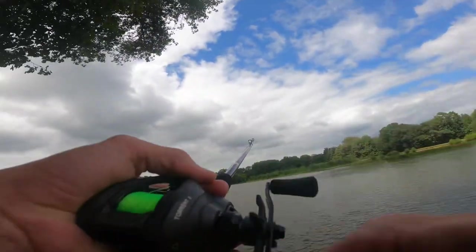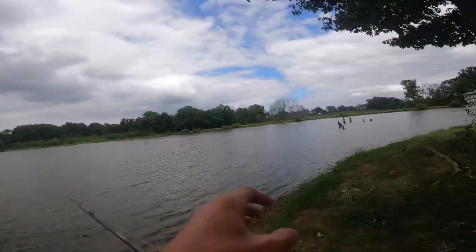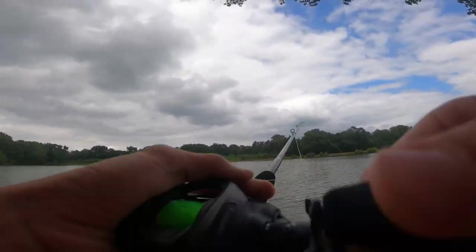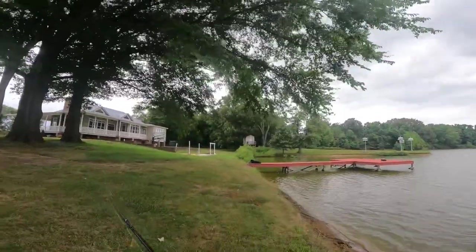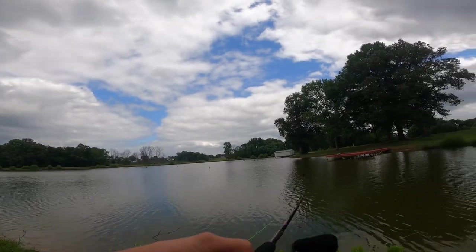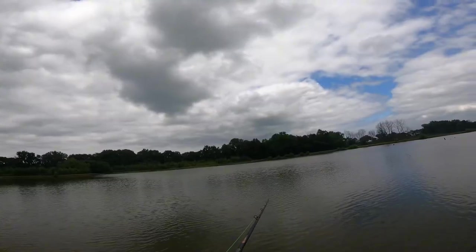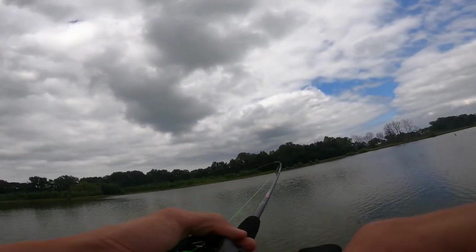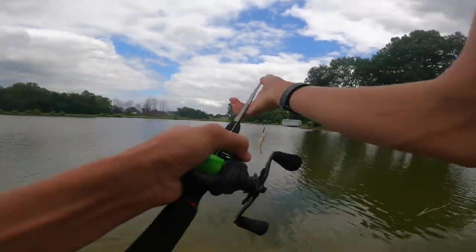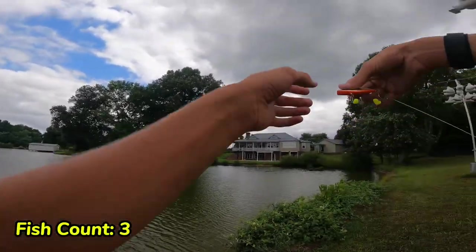Oh it's a big one — no, never mind. She came off, she definitely wanted my bait though. Oh, he almost had it! All right guys, time to head to another spot — we'll see you whenever we get there. That's a decent one actually — he's small. That is a tiny bass but we're gonna be nice and respect our wildlife.